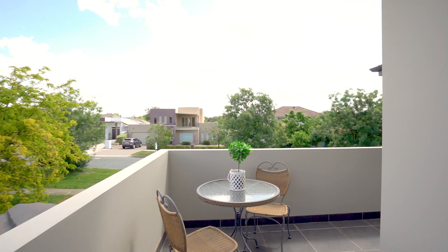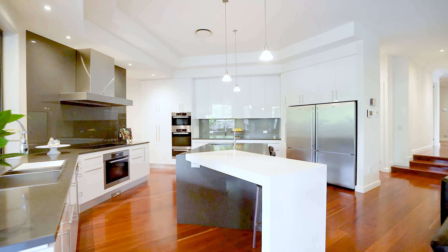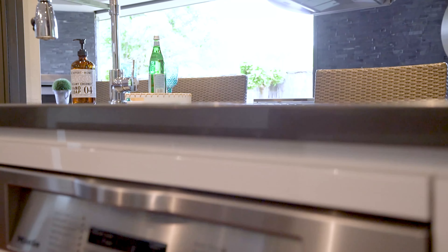From the high-end finishes, solid timber floors, architecturally designed solid timber staircase and versatile floor plan, there is a room for every move.